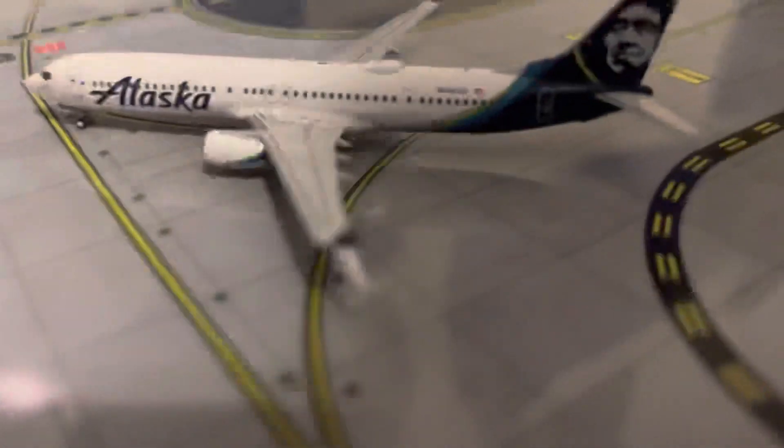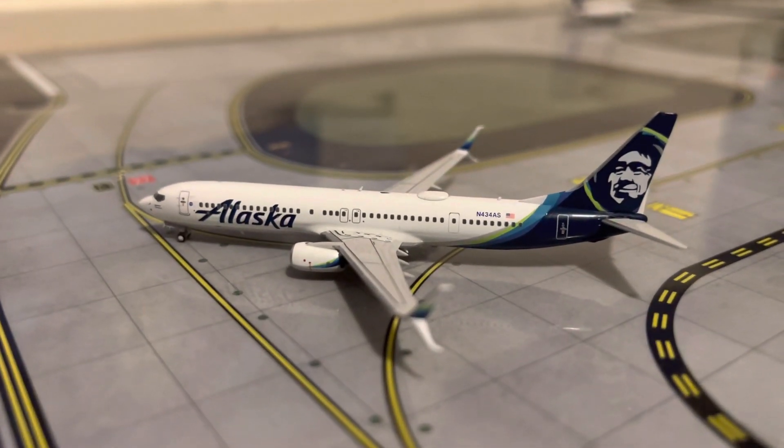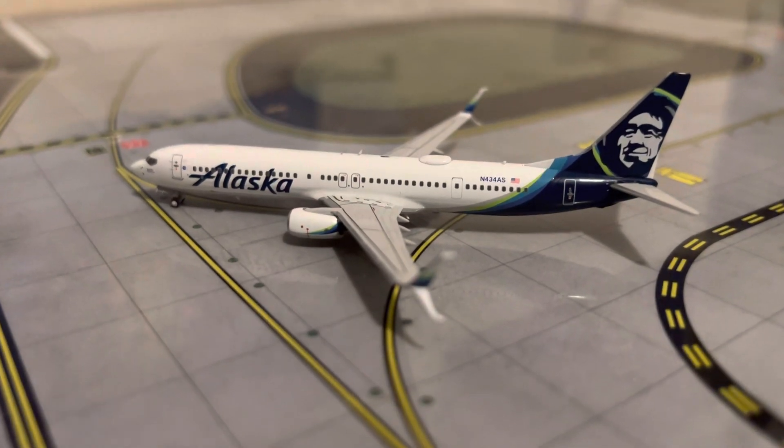Right here at the runway we have an Alaska 737-900ER. He's just waiting for a plane to get off the runway, and then he will be making a flight out to Seattle.